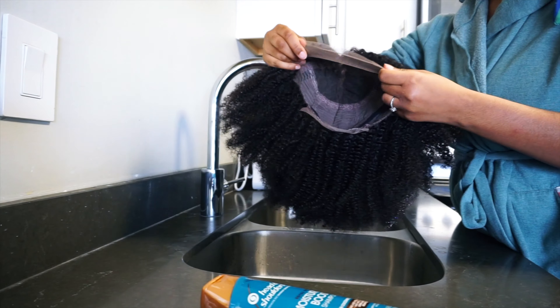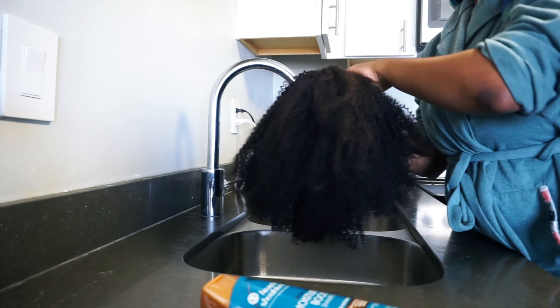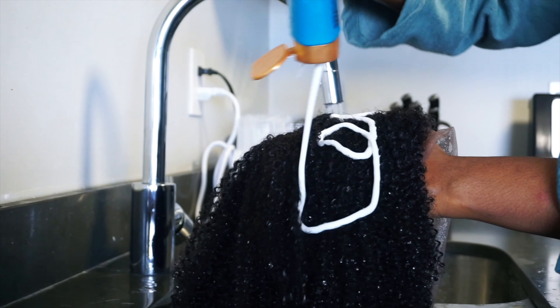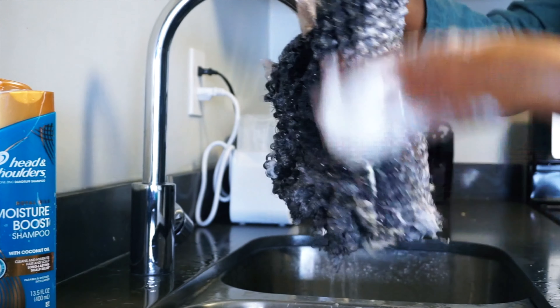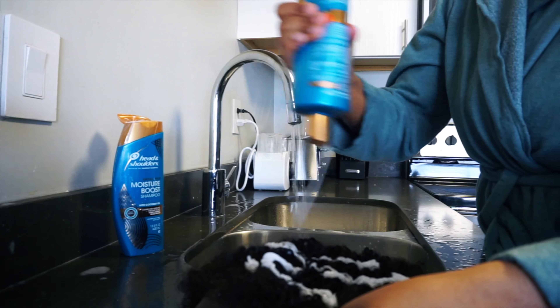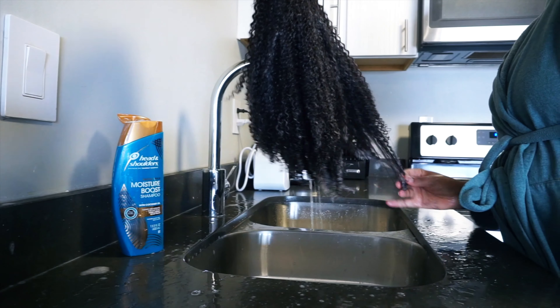They also gave me some additional clips and bands, and of course the wig itself. So I'm gonna go ahead and wash this wig and slap it on so we can get ready to go, because it's getting late — our photo shoot is at two o'clock and it's one o'clock right now, so I need to hurry up.